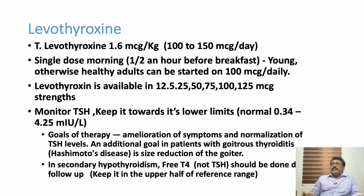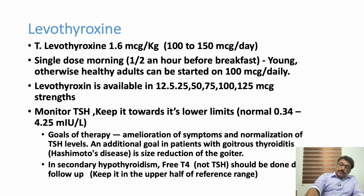Always monitor TSH when increasing the thyroid hormone dose. TSH does not change immediately after initial treatment — it takes time, so do not recheck TSH immediately after starting treatment. Wait one to two weeks, and ideally TSH should be checked every three months, targeting the lower limit of the normal range.